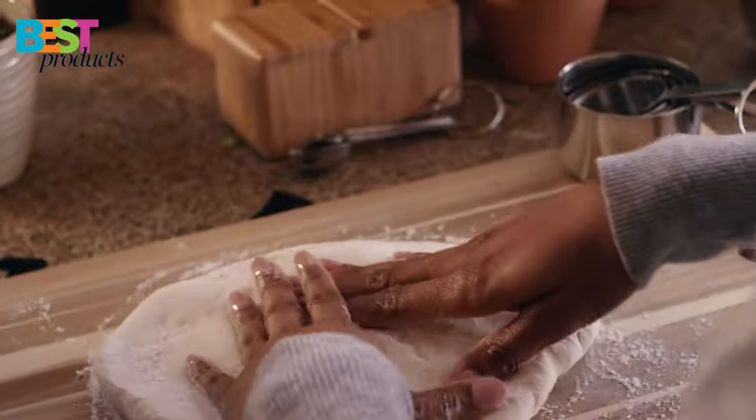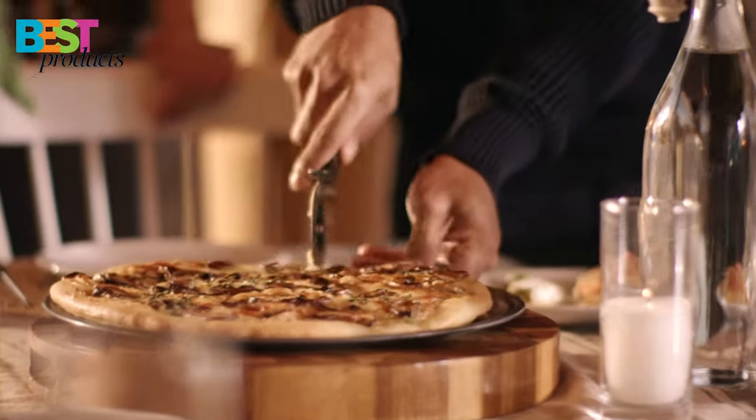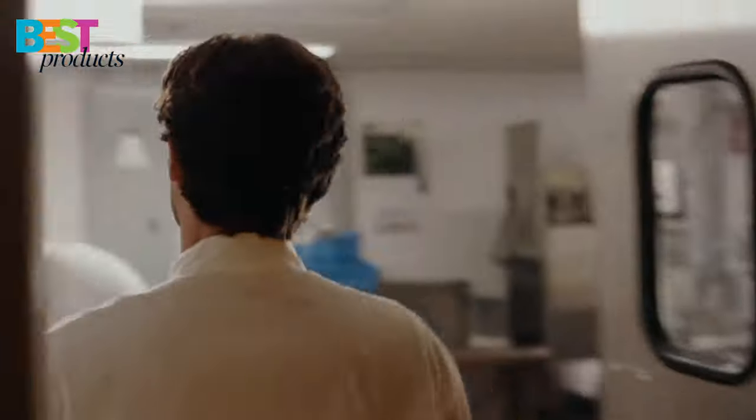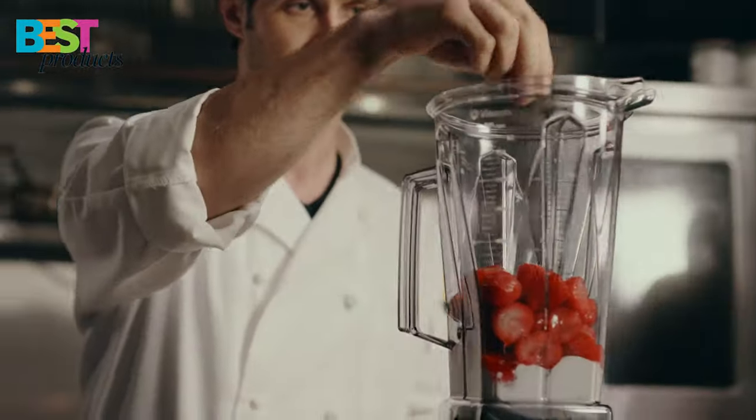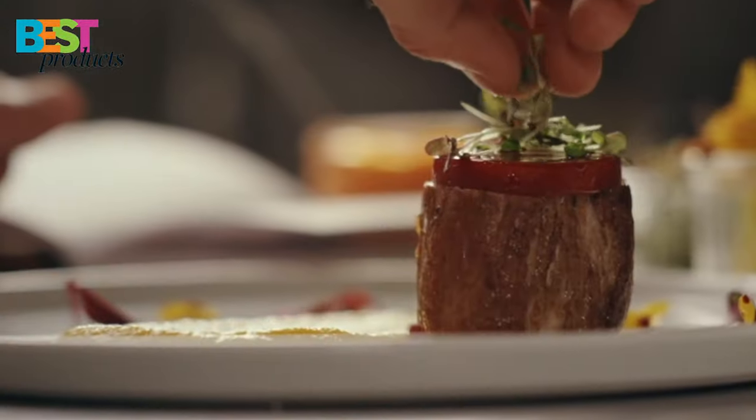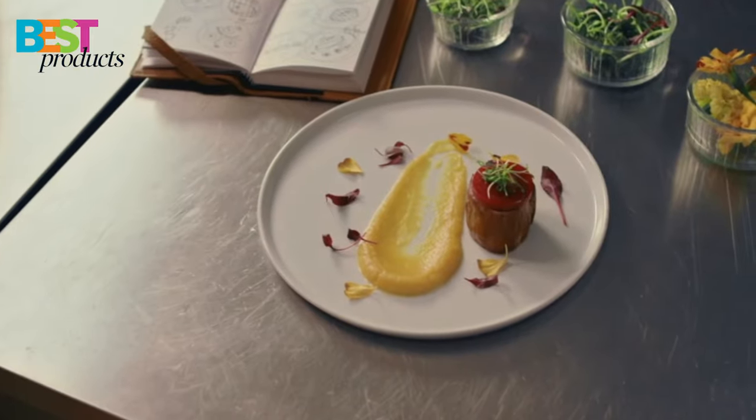So there you have it, the five best countertop blenders you can buy in 2022! We hope you enjoyed this video and found it helpful. If you did, please give it a thumbs up and subscribe to our channel for more great videos like this one. Thanks for watching!